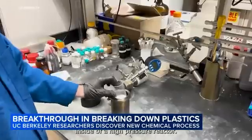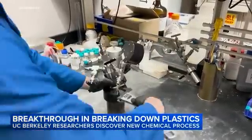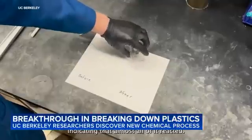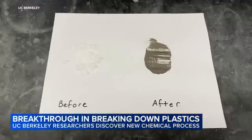Here's how it works: chemists combine waste plastics with two catalysts, sodium and tungsten, then seal it inside a high-pressure reactor, add ethylene, heat it up and stir for about an hour and a half. Open up the reactor and the result is no more plastic — just raw materials that can now be recycled.